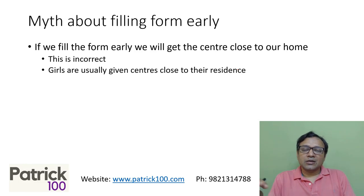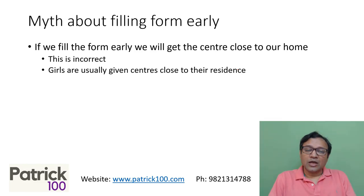Normally what is seen is that girls usually get a center close to their residence. Boys may or may not get one. If you're lucky you will get a close center; if not, you may not. From my past students and even my own experience, I have not seen a correlation between the closeness of the center and how much you score.